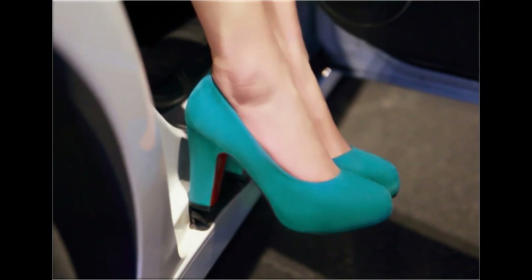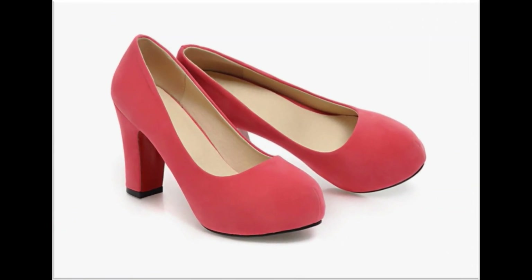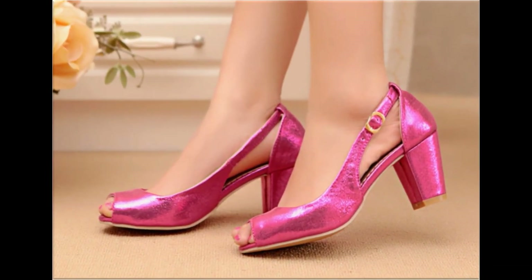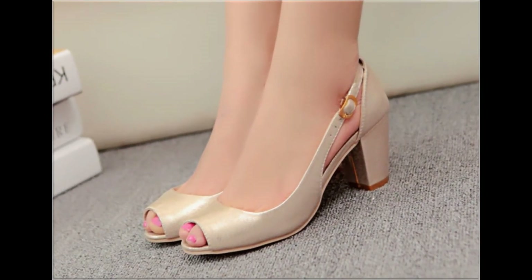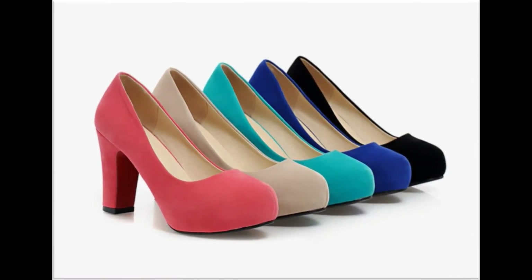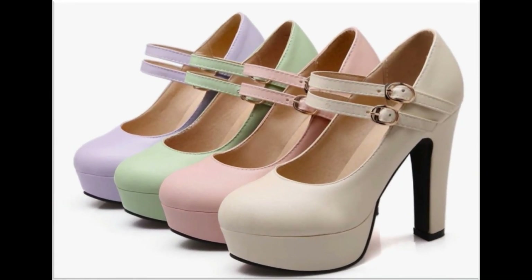Chunky heel footwear designs are best for parties and wedding occasions. Girls and ladies love to wear long heel shoes on formal occasions. Peep toe style, sling back, and back-open varieties of footwear are available. Shiny peep toe style shoes are also best for wedding occasions, and one design is available in five colors with twin strips on the buckle.